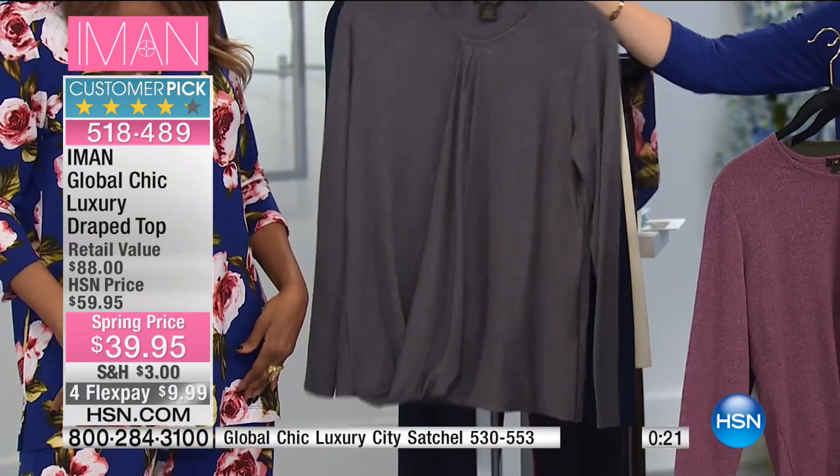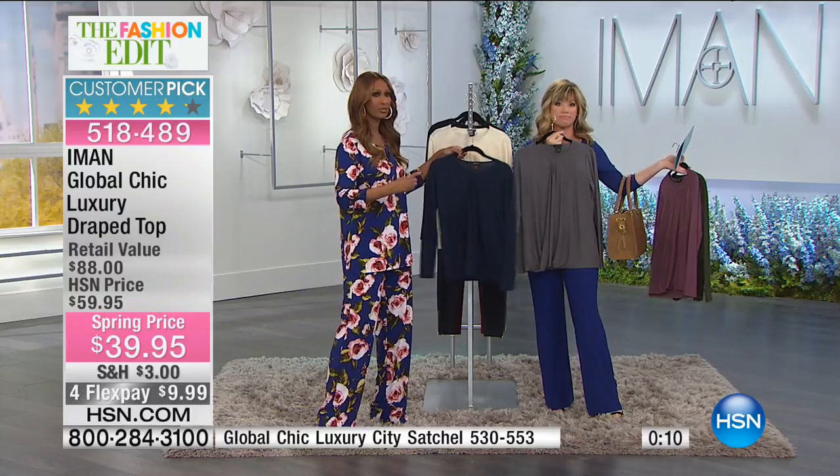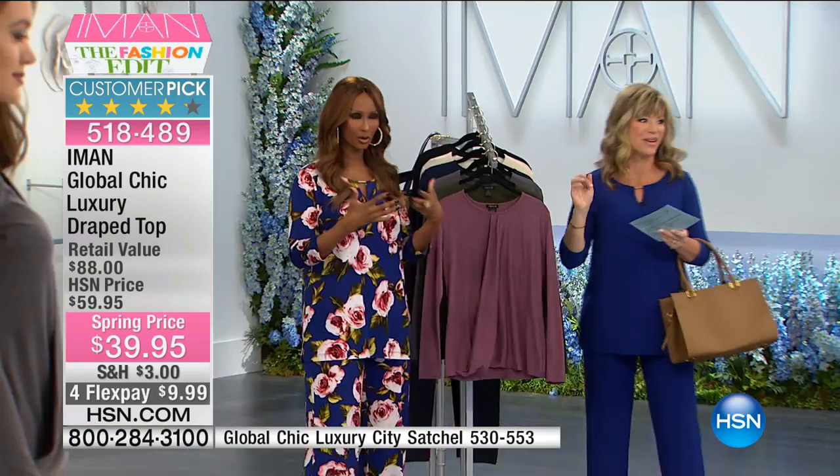What you need is a collection of things you can mix and match that work together. For example, with the Today's Special, we're giving you solids that work with the prints so you can mix and match. And here — if you buy the Palazzo Pant, this drape top will be great with it. So you see how it just changes? The idea is to have products that actually work together, not just individual pieces that when you get into your closet you say, 'What am I going to put it with?'